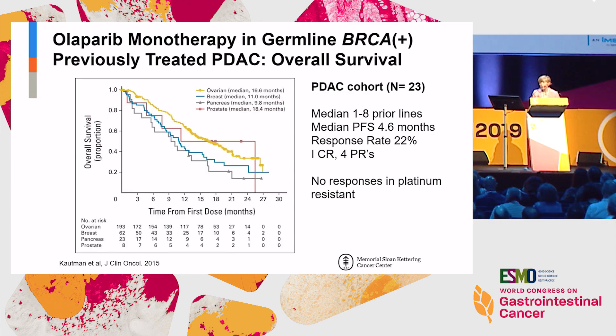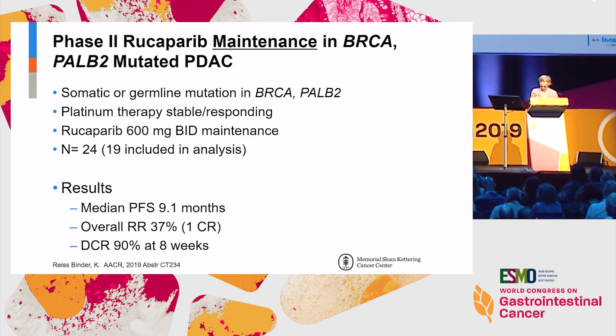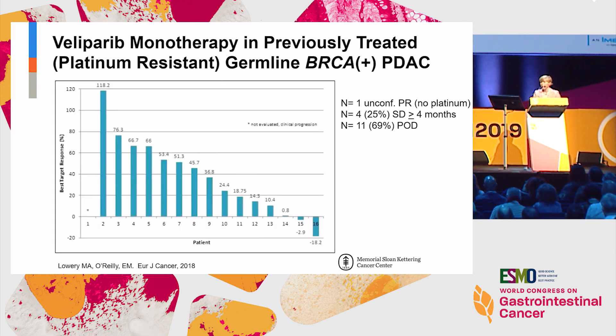Looking at PARP inhibitors as monotherapy — there's a fair bit of data now on pancreas cancer. In the platinum-sensitive group, single-agent olaparib showed about a 20% response rate. With rucaparib, in both germline and somatic BRCA alterations, there were also responses. At AACR this year, a similar maintenance approach using rucaparib identified good progression-free survival and a response rate of about 37% in a single-arm non-randomized trial. However, our group found essentially no objective responses with a PARP inhibitor in patients who were platinum-exposed and mostly platinum-progressors — so platinum sensitivity is a key point for practice.